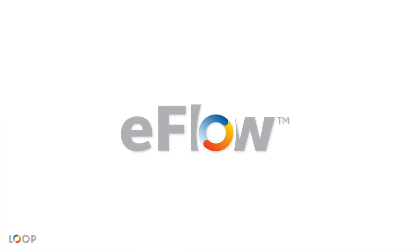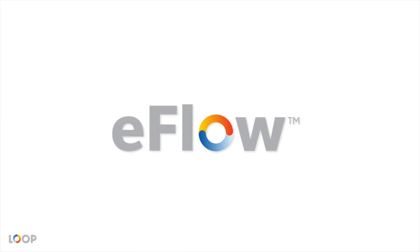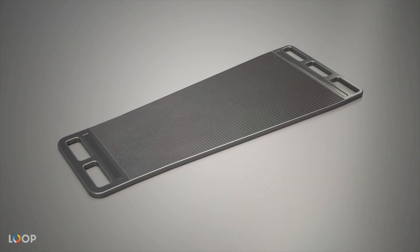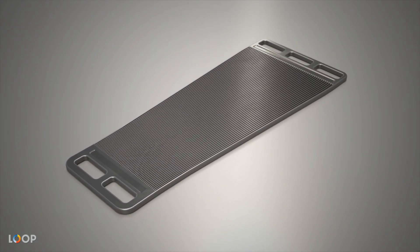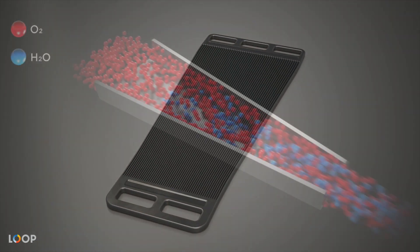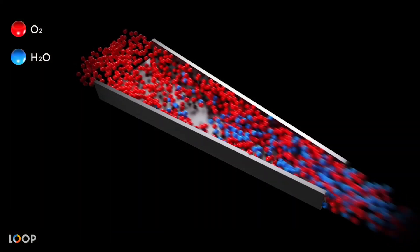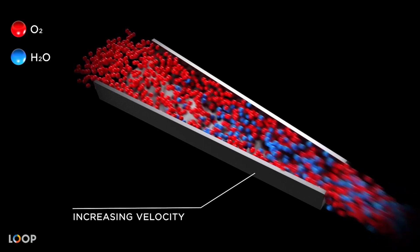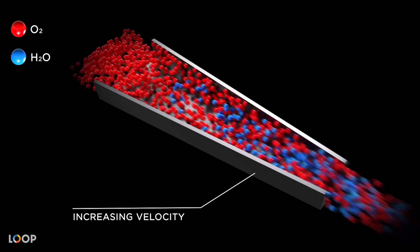Our patented eFlow technology is a quantum leap forward in comparative fuel cell performance. At the core of this innovation is our signature trapezoid plate with narrowing channels, which delivers two significant improvements over conventional solutions. Firstly, gases flow through our fuel cells with increasing velocity as they travel down the plate. This leads to higher fuel efficiency, requiring less hydrogen to generate the same amount of energy.